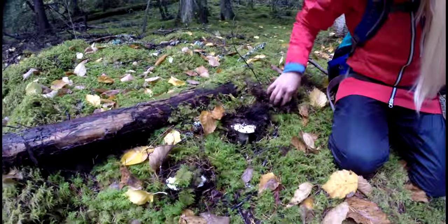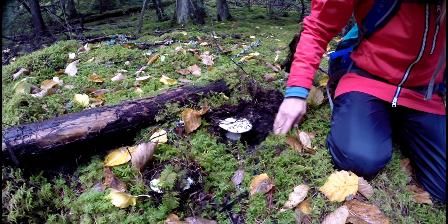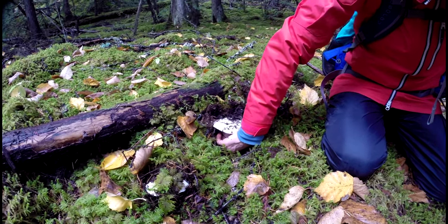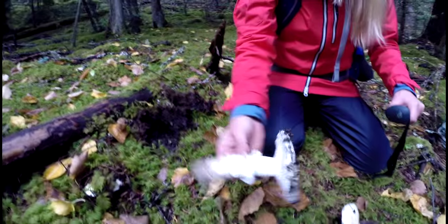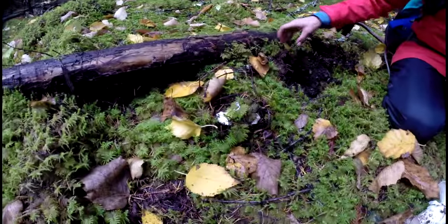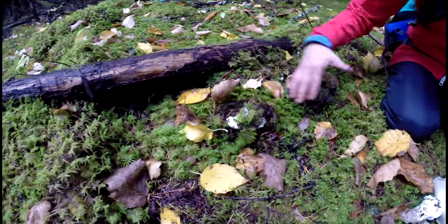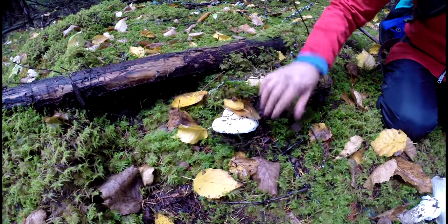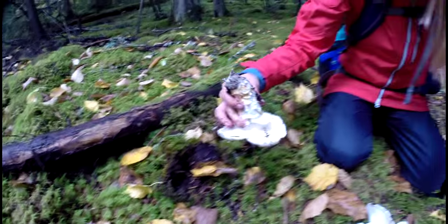You look under the moss — oh yeah, there's one. And then you look. They like hiding under the moss. Like that — nice one. And there's another one. Put the moss back. Keep looking. They seem to grow in rows. I think the mycelia, or whatever it's called, grows in rows.